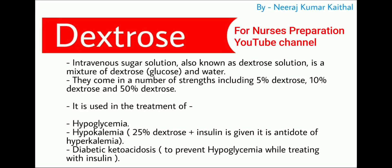The last emergency medicine in this video is dextrose, an intravenous sugar solution — a mixture of dextrose and water, essentially glucose. It comes in strengths including 5%, 10%, and 50% dextrose. It is used in the treatment of hypoglycemia (low blood sugar). For hyperkalemia, 25% dextrose plus insulin is given. Dextrose is also used in diabetic ketoacidosis to prevent hypoglycemia while treating with insulin.